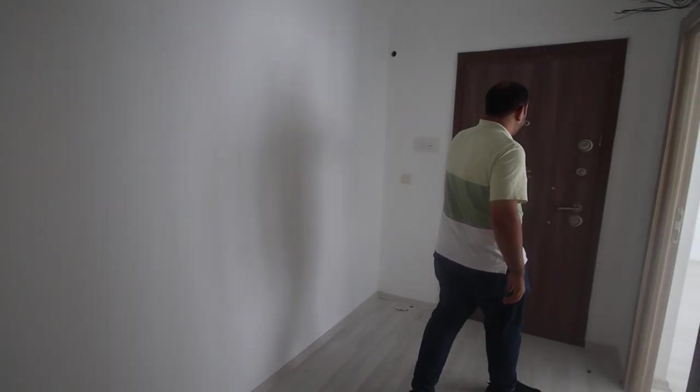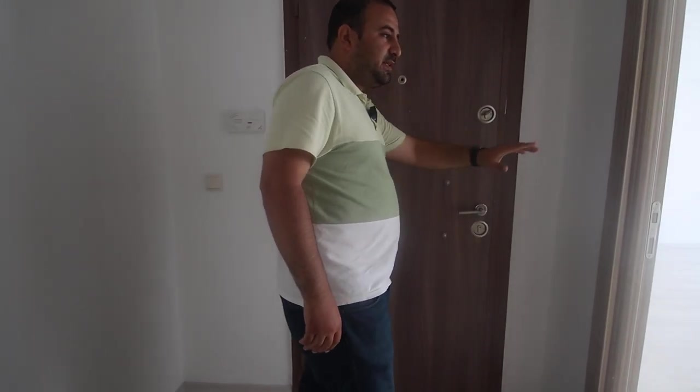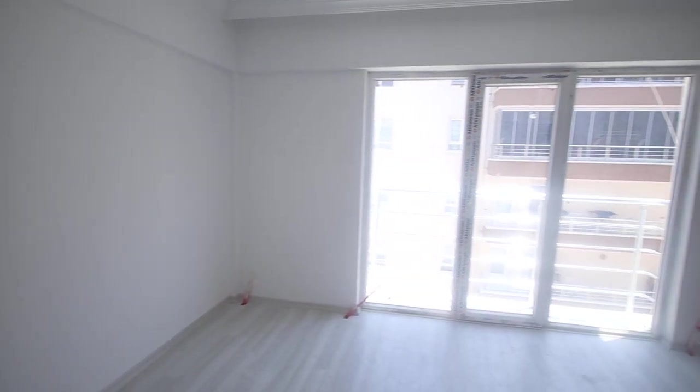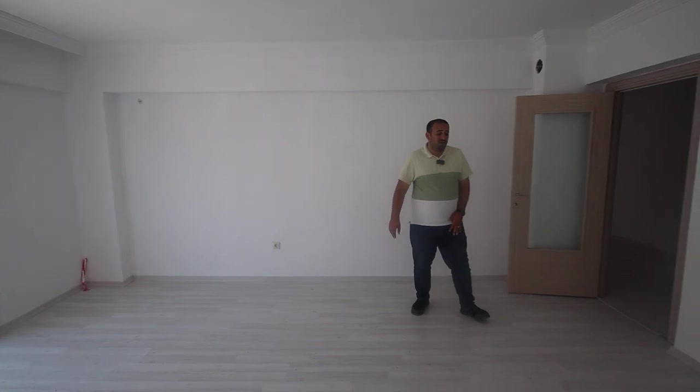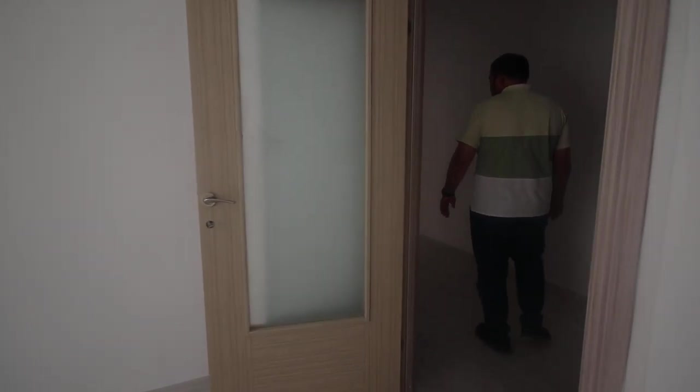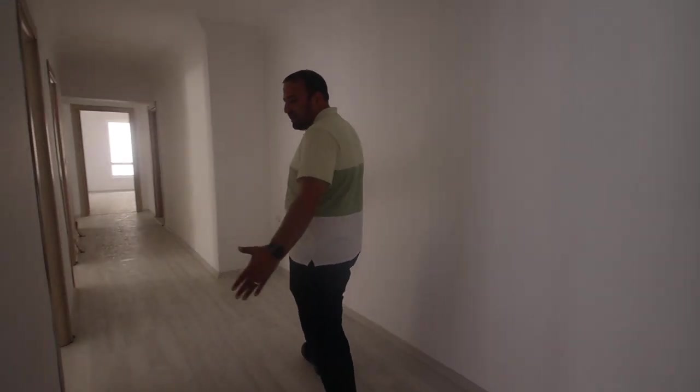This is the outside door of the apartment, and here we have the living room. The salon is very wide as you can see. Actually this is a very wide apartment, and even the corridor itself is very wide.